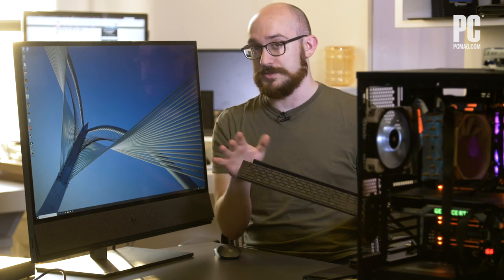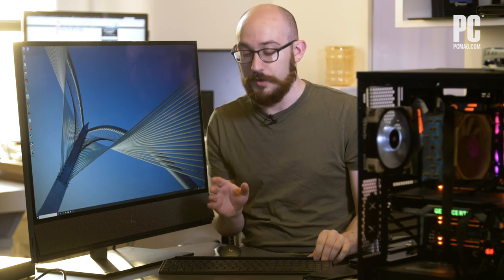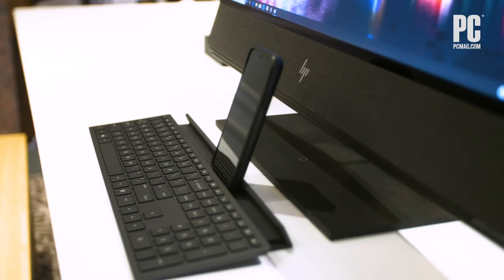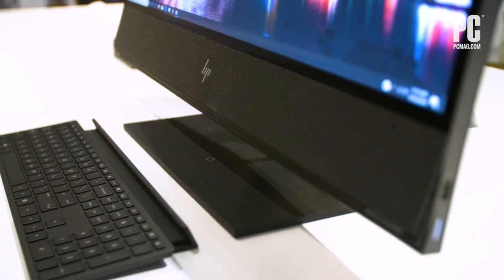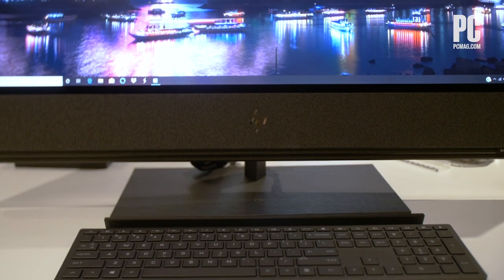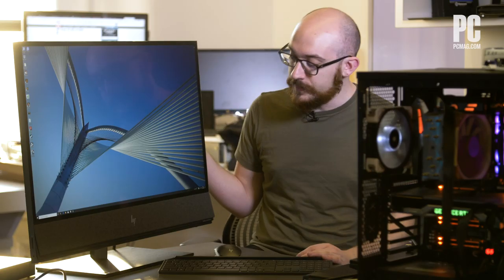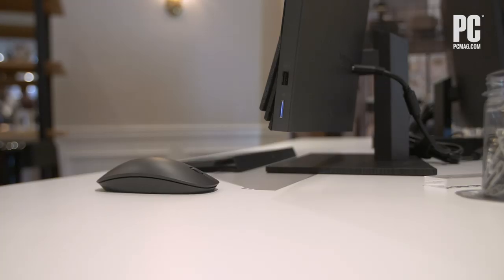In addition to those Bluetooth built-in features, the soundbar itself can be used as a Bluetooth speaker with your phone. So you can actually pick up your phone, walk away, and connect it to the speaker as if it was a standalone Bluetooth speaker and blast music through your whole room. That even works when the PC is powered off — the speaker can still be used that way.